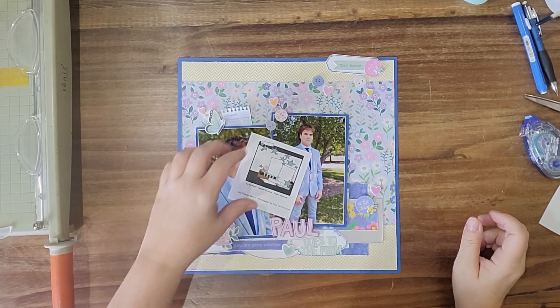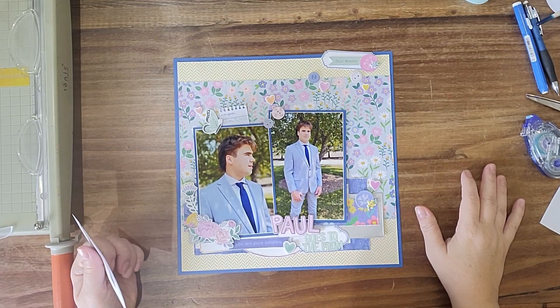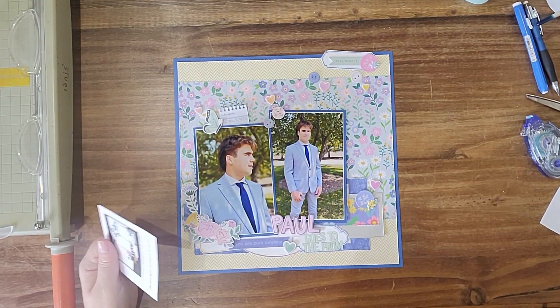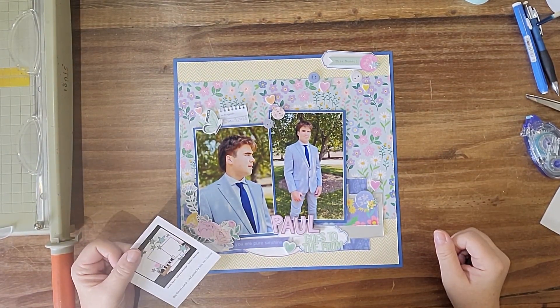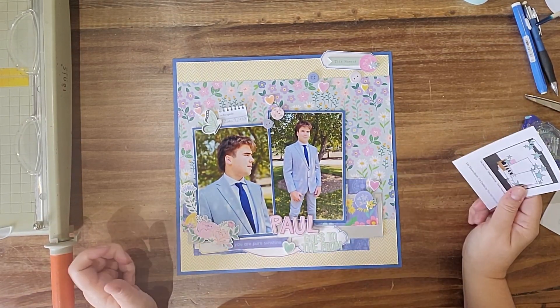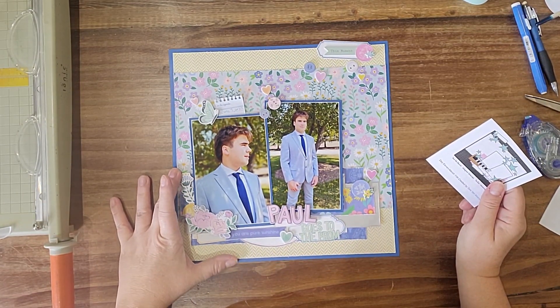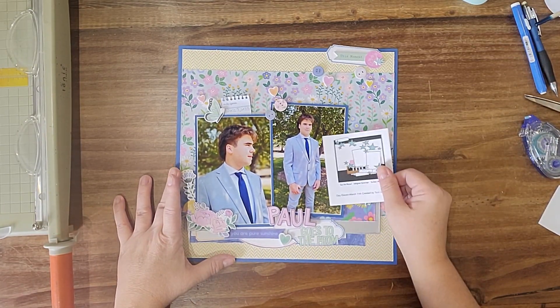Hello, Tara here. I kind of cheated today — I've actually skipped a few days. So we are on today Day 11 for Christie's Beautiful Life 30 Days of Sketches Series 14. I have not been keeping up, but this is kind of my day for a sketch.